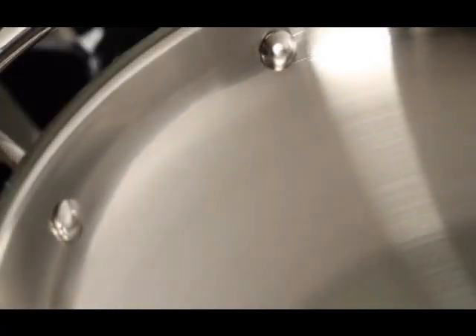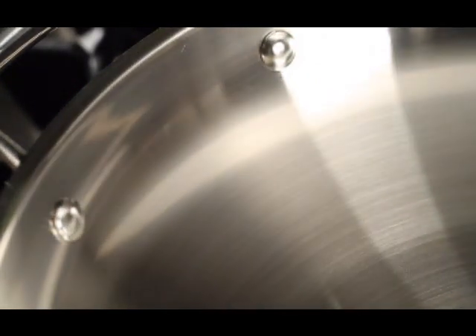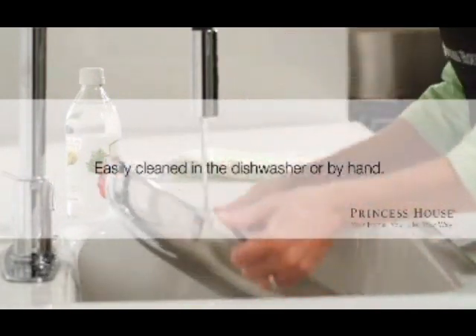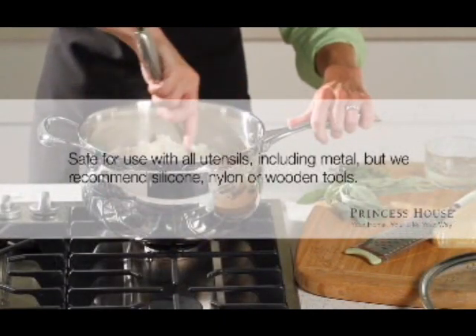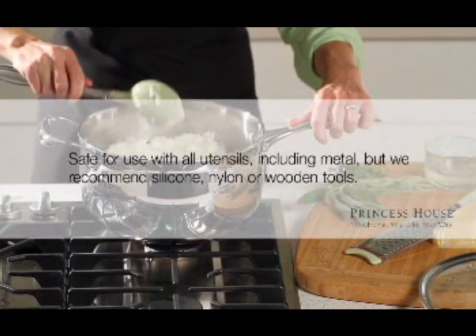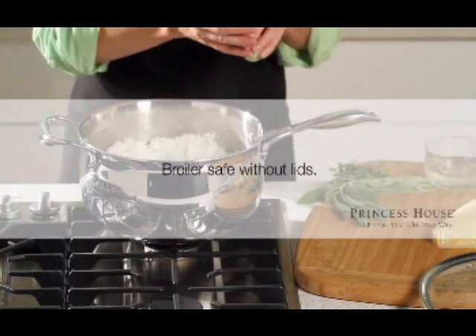The elite satin surface is made through a two-step process. First, the 1810 stainless steel interior is polished to a bright, extremely smooth finish, and then it's lightly buffed to create a lustrous, reflective surface. It's dishwasher safe, and any stains can be easily removed with Princess House earth-friendly stainless steel cookware cleaners. It's safe for use with all utensils, but we recommend using silicone, nylon, or wood tools to maintain the beauty of the surface and minimize scratching. It's also safe for use in the broiler without the lid.